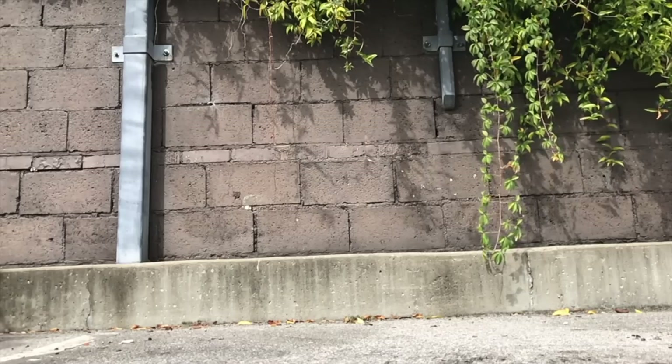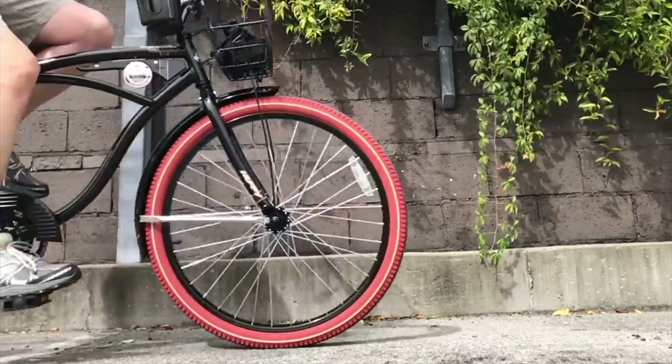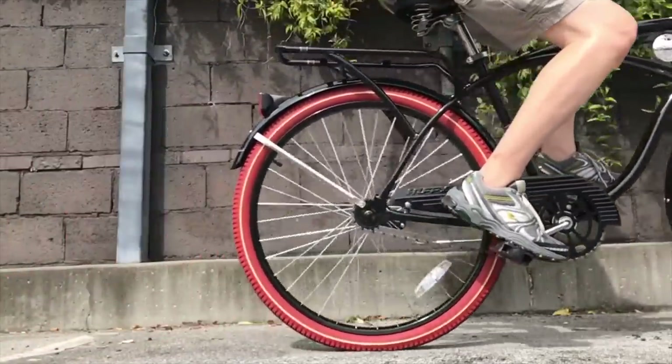The Huffy Nelluso. I've been riding this thing for three days, and I gotta say, for $119, I think this may be the best cruiser you're going to get for the money at Walmart.